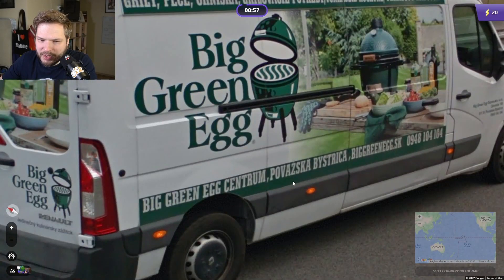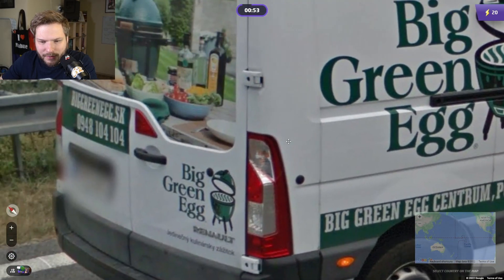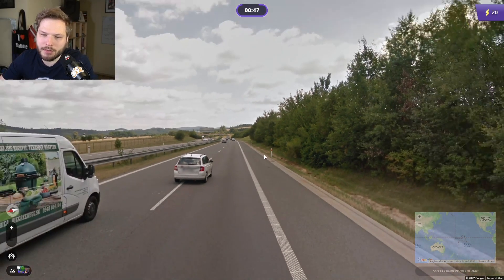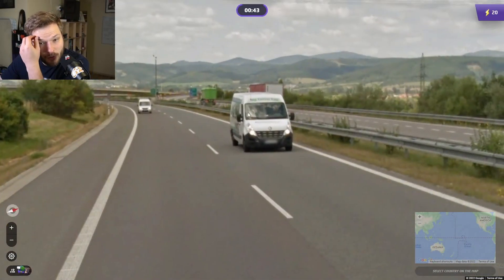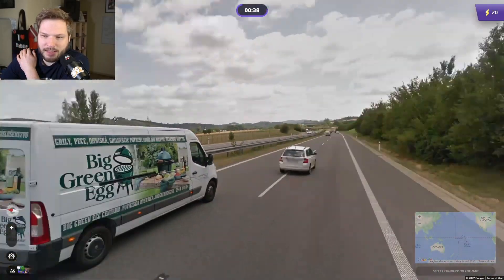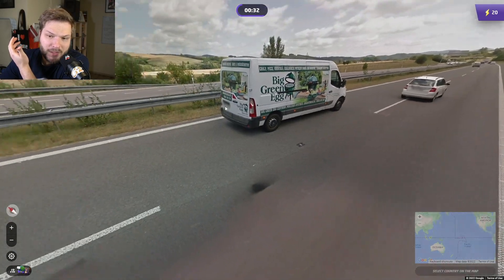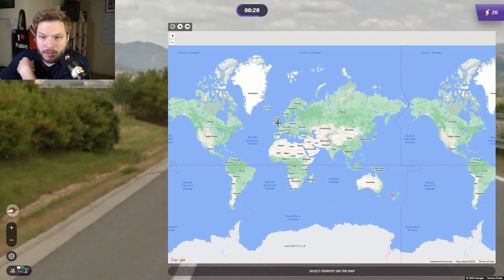What is this? Big green egg centrum. Dot SK — Slovakian car. Doesn't mean cars travel, but we do have a Slovakian and Czech bollard. So it would be one of the two countries. I guess I would be leaning more towards Slovakia, because the car says Slovakia. Looking around, I could definitely see this being Slovakia — Slovakia can be quite hilly and mountainous. Let's go Slovakia.